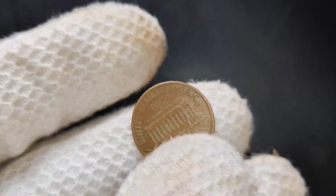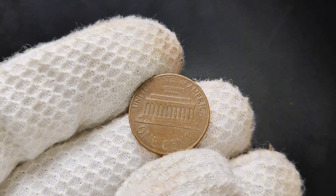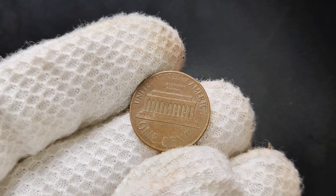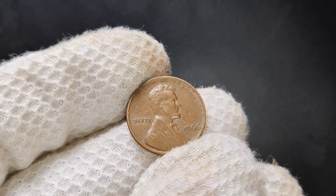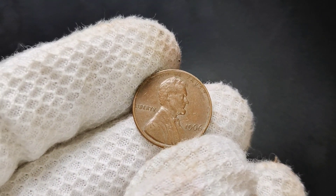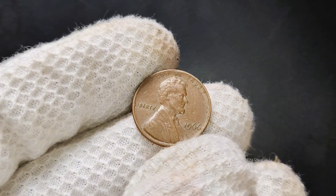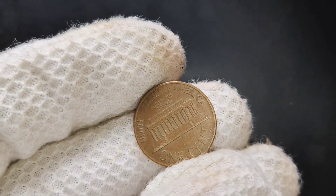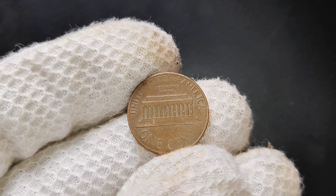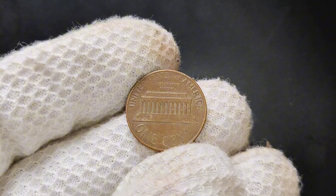Whether you're a seasoned coin collector or just starting out, it's always exciting to discover hidden gems in your everyday change. That penny sitting at the bottom of your drawer might just be worth more than you think. Thanks for joining me today to learn more about the 1966 no mint mark Lincoln penny. If you enjoyed this video, don't forget to like and subscribe for more coin collecting tips and insights. And as always, keep an eye on your change — you never know what valuable coins might be hiding in plain sight.